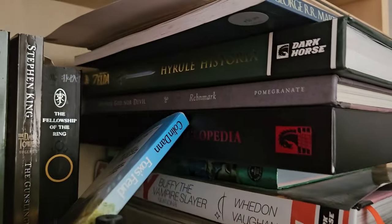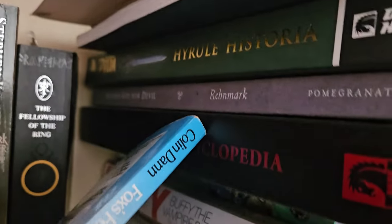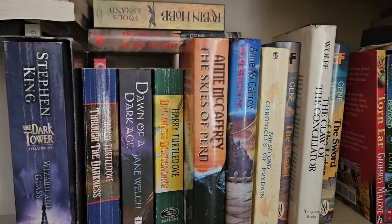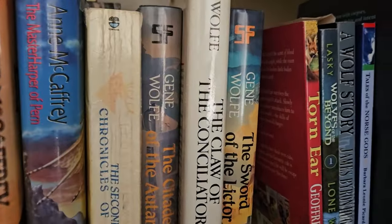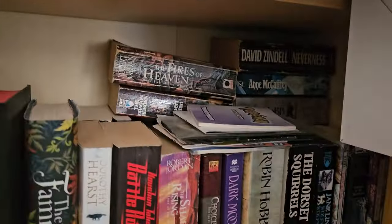There's some comics there, the Hyrule Historia, bits and pieces, Buffy the Vampire Slayer. Coming down, some more fantasy books as I do enjoy my fantasy books, and some others just sort of pushed in there.